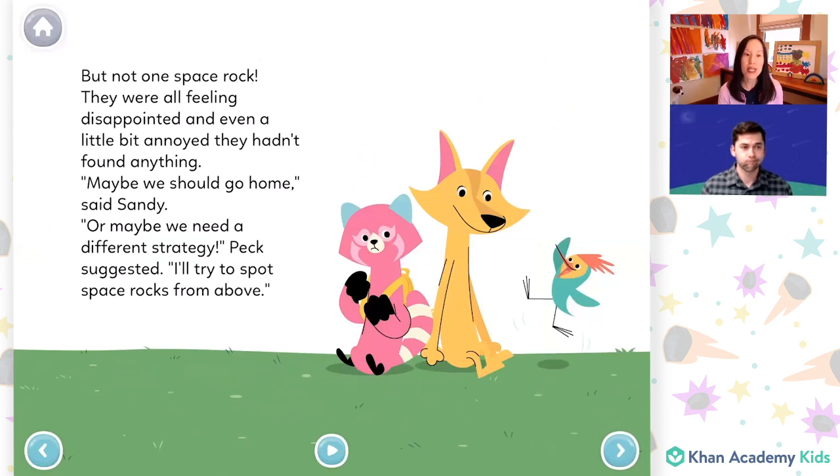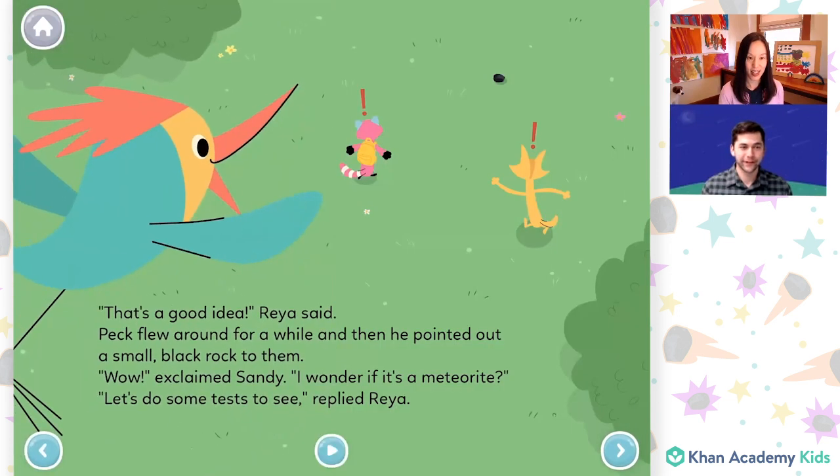"Or maybe we need a different strategy," Peck suggested. "I'll try to spot space rocks from above." That's a good idea, Rhea said. Peck flew around for a while and then he pointed out a small black rock to them. "Wow," exclaimed Sandy. "I wonder if it's a meteorite." "Let's do some tests to see," replied Rhea.